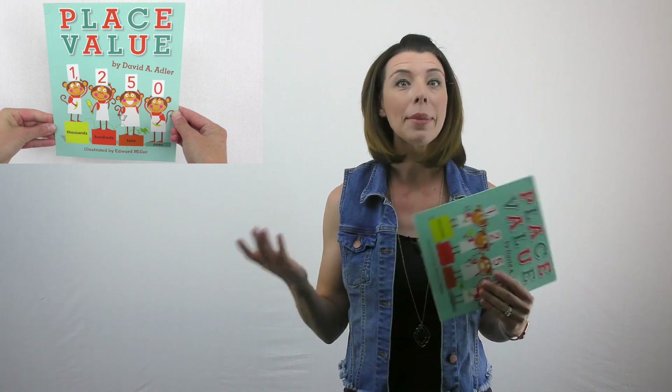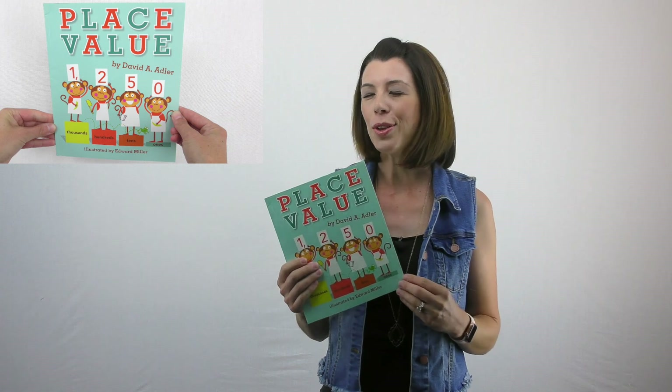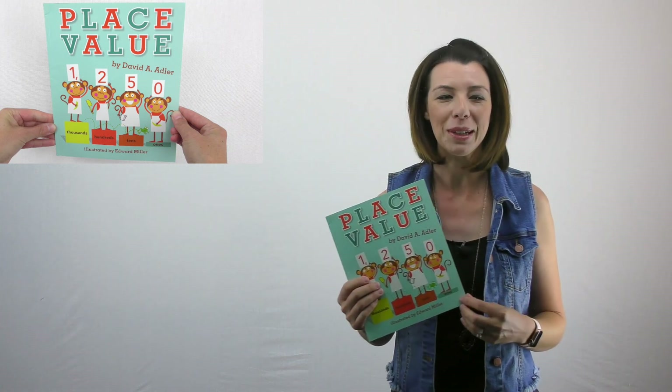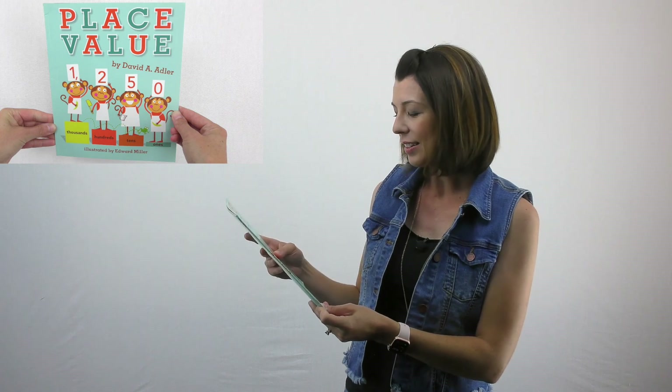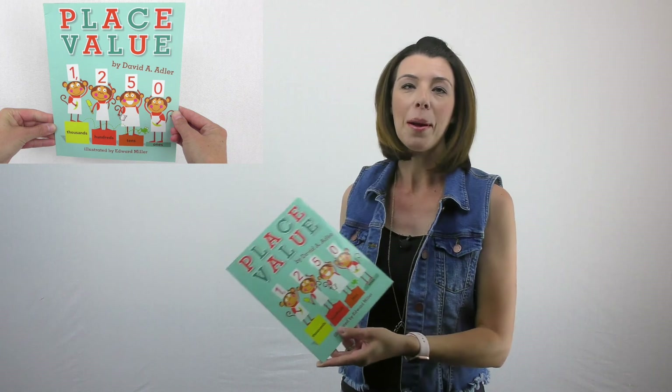We've been talking about place value, and I wanted to share with you one of my favorite books on place value. This is 'Place Value' by David A. Adler, illustrated by Edward Miller.